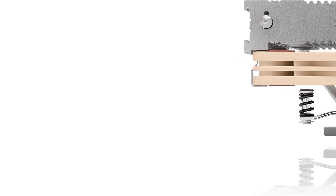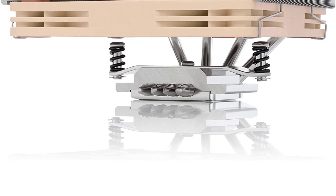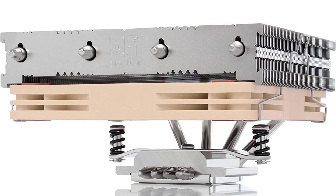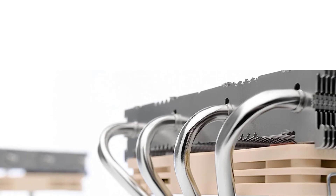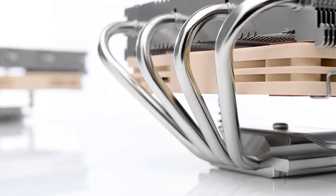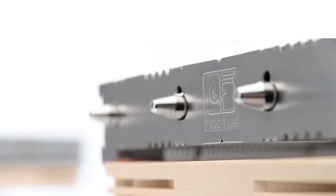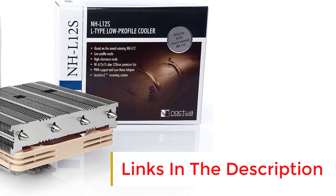Number four: Noctua NH-L12S. If you're building a small form factor PC, you'll be hard pressed to find a better option than the Noctua NH-L12S — a perfect fit for home theater PCs. This tiny cooler has a surprising amount of cooling potential. Noctua says the NH-L12S is compatible and effective with many of Intel's 12th gen and Ryzen 5000 series CPUs. It includes everything you'll need for installation right in the box and even allows you to change which side the fan is mounted on for wider memory compatibility.